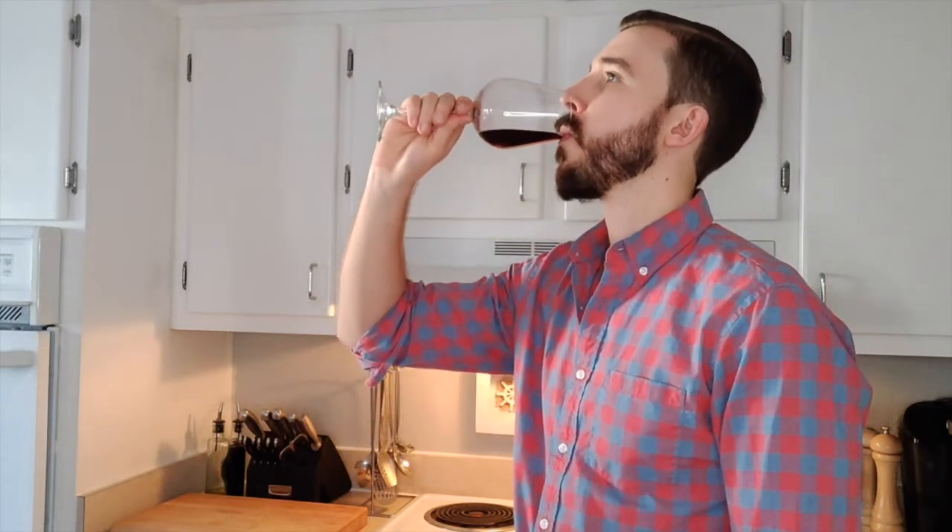Tip number five: sip wine twice. Have you ever taken a sip of wine and thought it tasted harsh? Typically, a first sip of wine is really intense in flavor. Because of this, you're often able to pick out more flavors in a wine on your second sip, once your palate has had a chance to calm down.